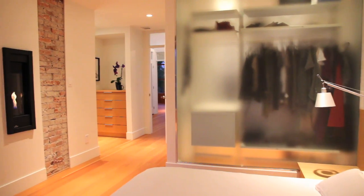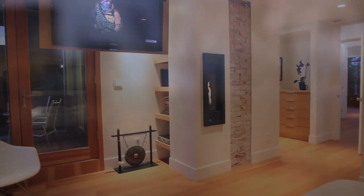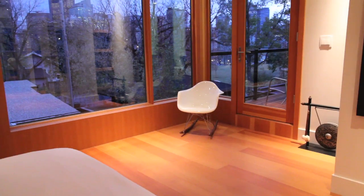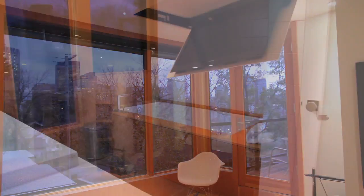Upstairs, the master retreat is an architectural masterpiece. A place where unbelievable city skyline views are only complemented by lavish lighting, a nearby custom skylight with remote control access, and built-ins like a flat screen TV and an elegant six-piece ensuite spa.